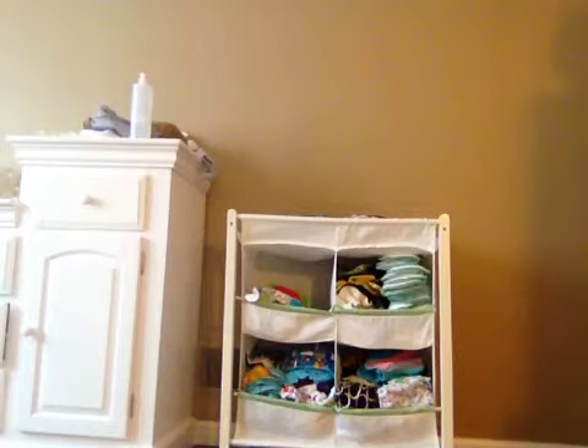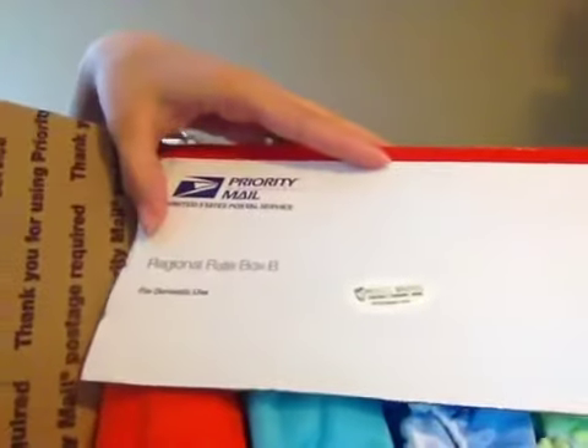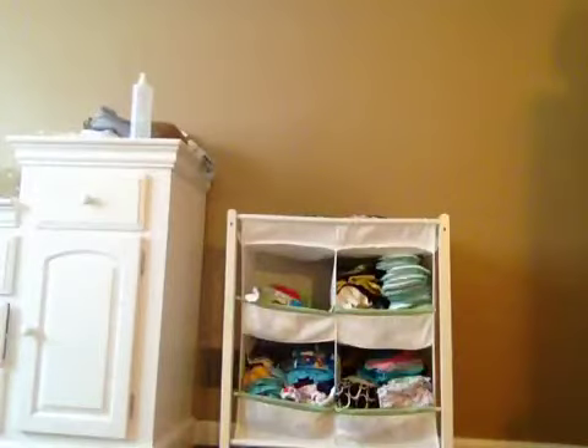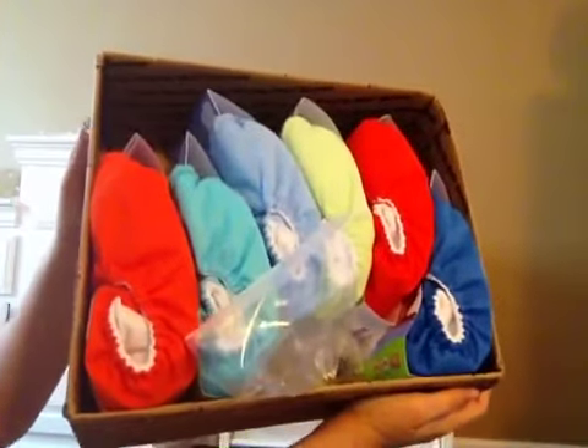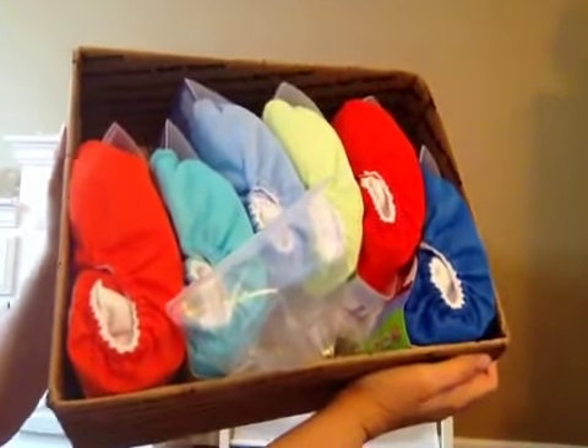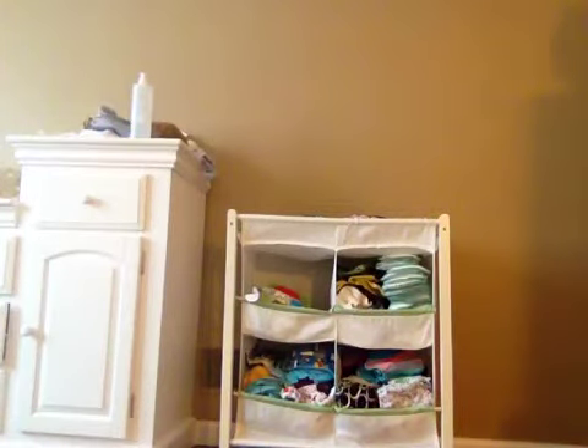Hey guys, it's Angie and we got some diaper mail today coming from Nikki's Diapers. I purchase most of my diapers from Nikki's Diapers when I buy new. So here is the box of goodies we got today. I did buy a six-pack of the Bum Genius 4.0 diapers — I think it was $82 shipped for six diapers and then some other things.